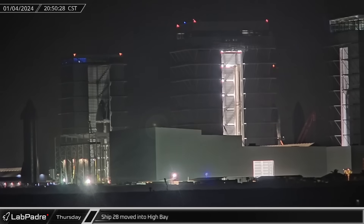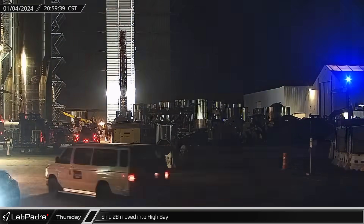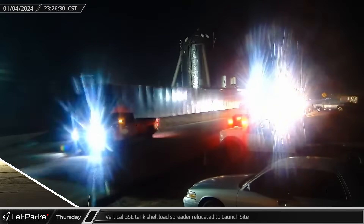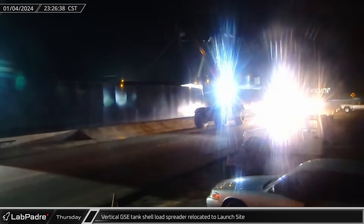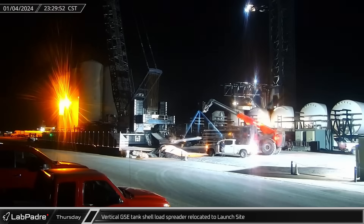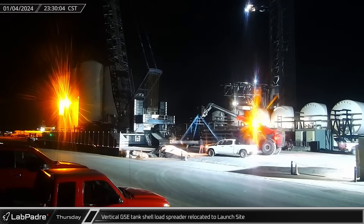By that evening, preparations were completed inside of High Bay. The bridge crane picked up the two-point ship lifter and moved out of the way as Ship 28 was rolled into the building for final launch preparations. Shortly before midnight, the cryo-shell load spreader was moved to the launch site from where it had been stored at Sanchez. With this load spreader and the cribbing, it was very evident that SpaceX was preparing to begin dismantling parts of the vertical tank farm.